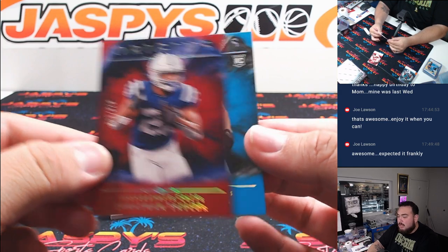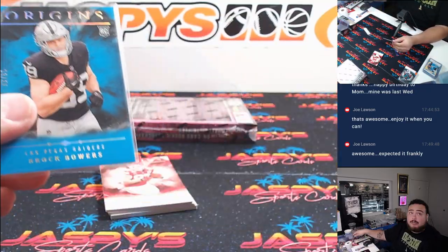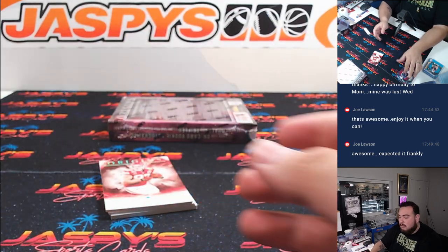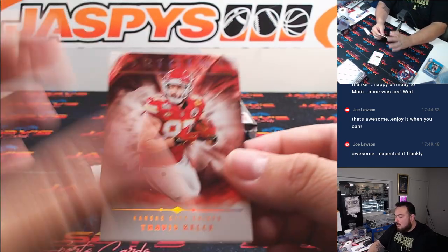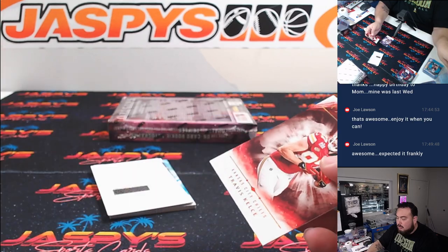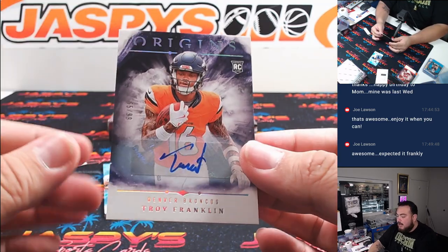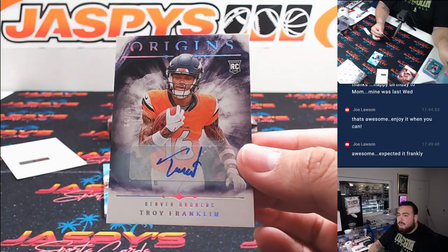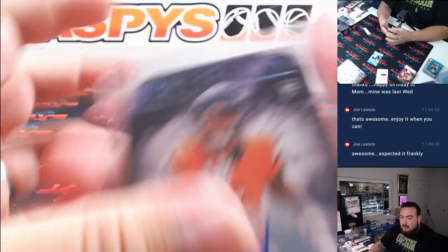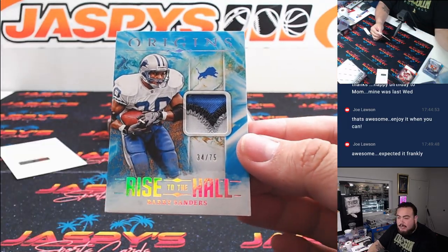We got Jonathan Taylor there to 149. And then we got a Brock Bowers to 25 — nice one there for the Raiders, last spot Mojo Joe. We got Travis Kelce and Dallas Turner. And then we have a redemption — Troy Franklin, numbered to 299, for the Denver Broncos. Rare sticker auto there, going to the Broncos and Joshua Larson. And then another nice patch there — Barry Sanders, 34 out of 75, for the Lions.